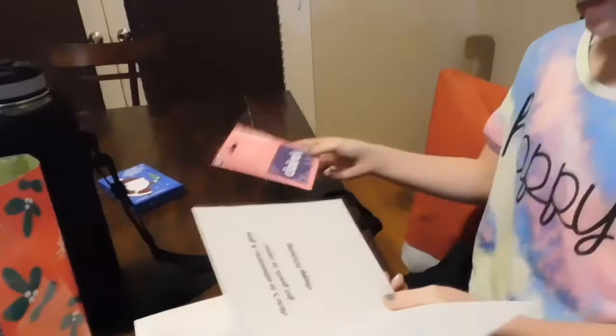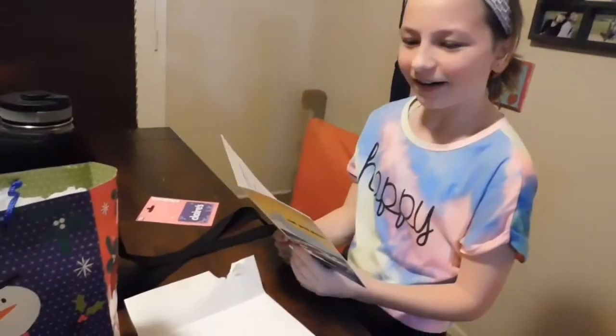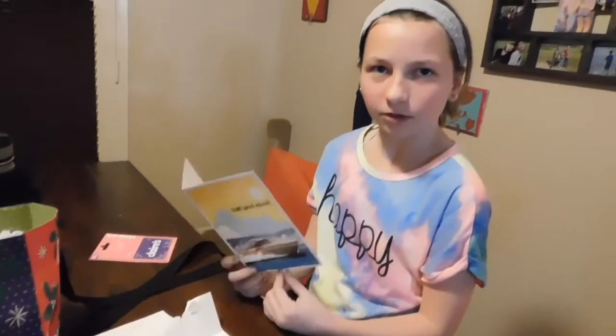I got to play with a gift card! Can I read this out loud or no? You can read it later.